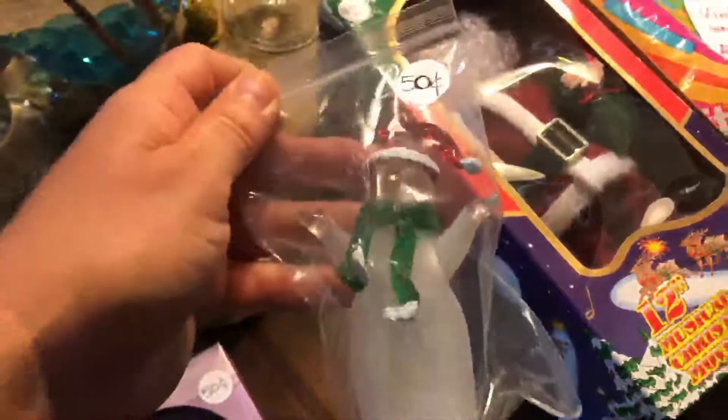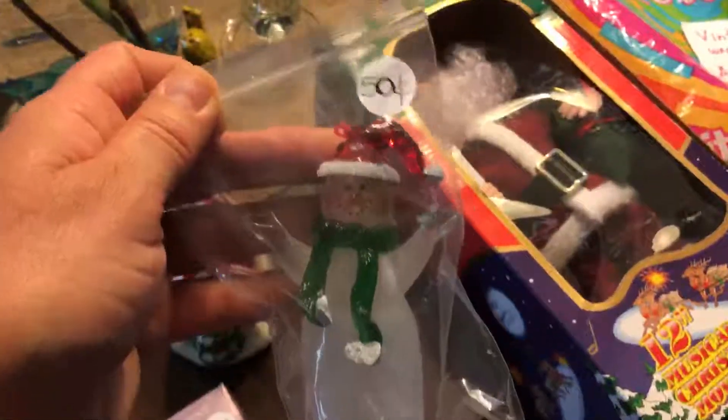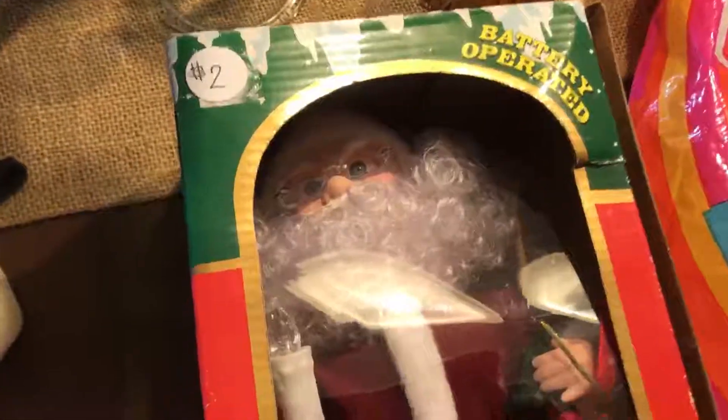Snow covered house with a Christmas tree — that was a quarter, that was awesome. This snowman ornament lights up for 50 cents. And I got this Santa Claus for $2, which is a great price. It plays music and the hands move in and out. It's in very good shape, very clean — it doesn't even really look like it's ever been used.